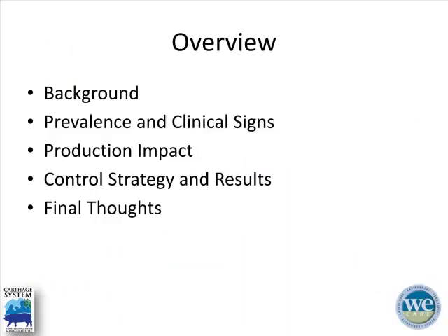To start off, we'll talk a little bit about the background, but Luis has already done a really good job of that. We'll dive into a case study focusing on one of the sow farms in our system, looking at the prevalence and clinical signs, and try to correlate some production data to give you some numbers and perspective. We'll end with our control strategy that seems to be working and the results we've seen, then close with some final thoughts.